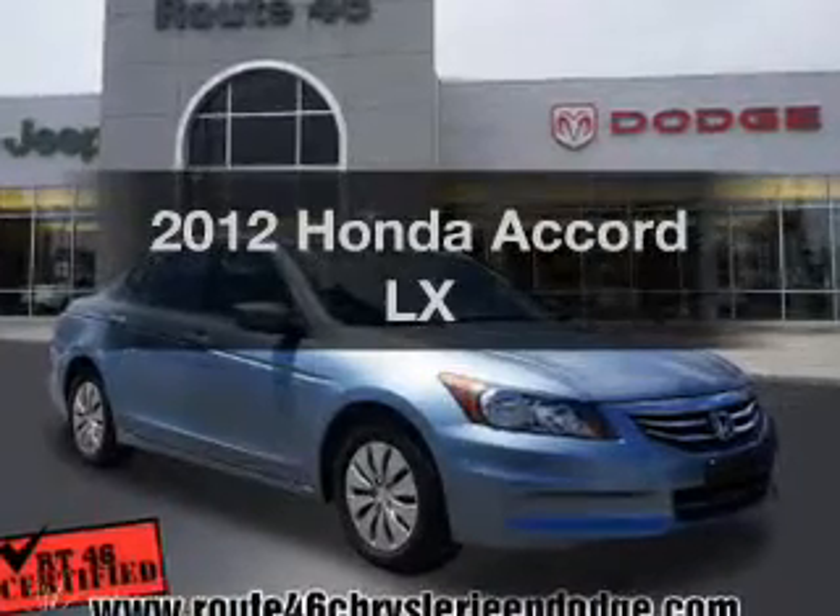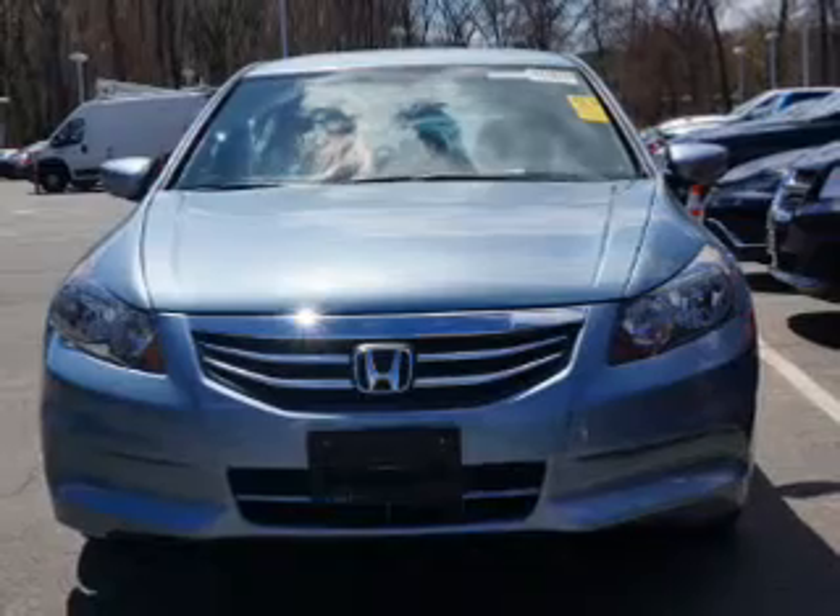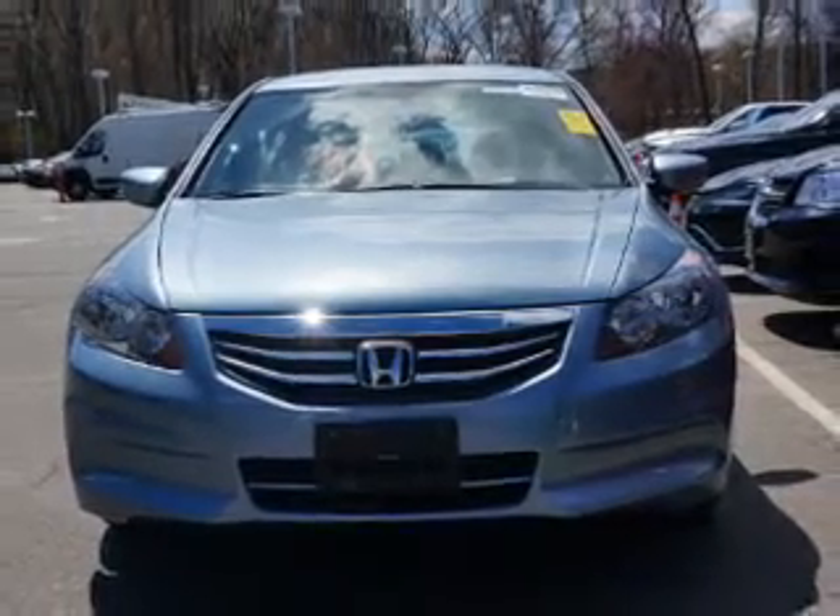Imagine yourself in this 2012 Honda Accord. If you're looking for a first-rate auto, this one could be yours today.